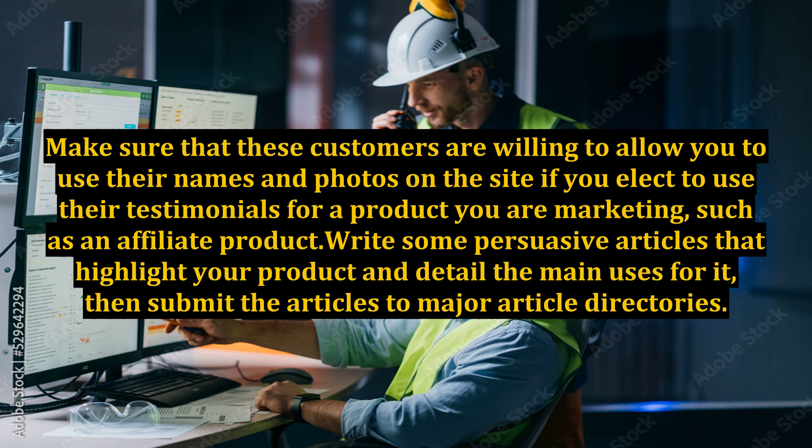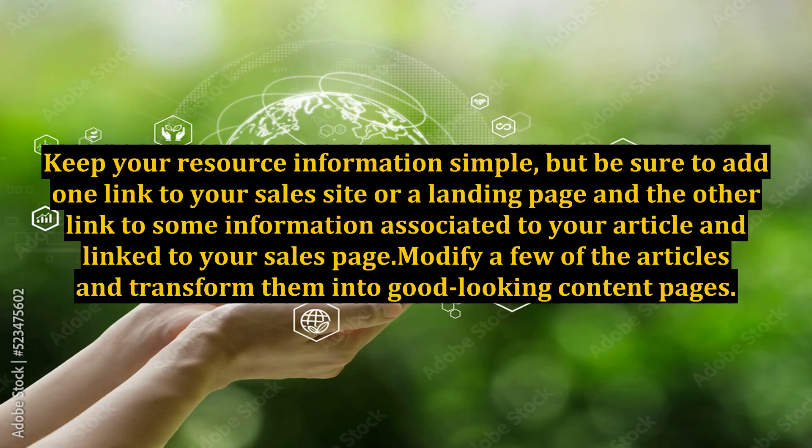Write some persuasive articles that highlight your product and detail the main uses for it, then submit the articles to major article directories. Keep your resource information simple, but be sure to add one link to your sales site or a landing page and the other link to some information associated to your article and linked to your sales page.